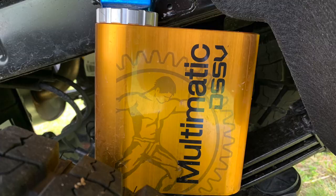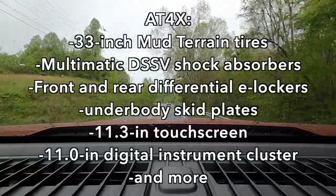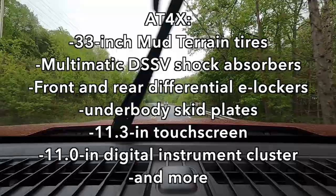It has a lot of proper off-road kit built into it, including one of my personal favorites: DSSV or spool valve shock absorbers. They work really well and are a favorite of mine. I'll put a list of what the AT4X includes on screen so you get a better sense of what we're talking about.